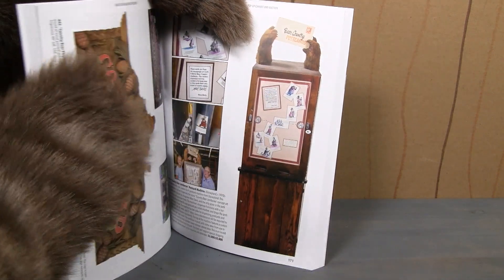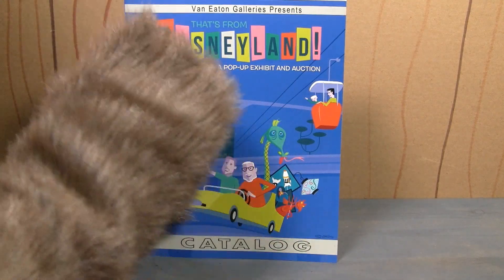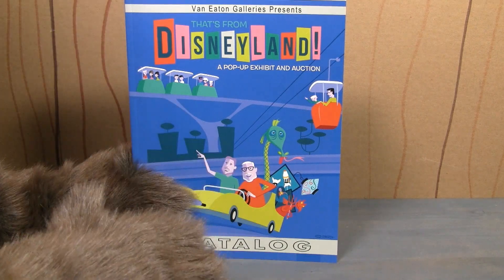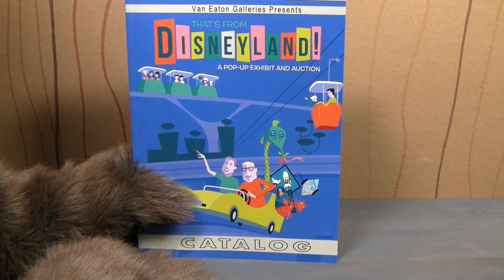These are really cool and it's fun to look through this catalog, but they also have a pop-up exhibit that features a lot of their stuff. So I hopped in the car, left the cave, and went over to Sherman Oaks, California to check it out. Let's take a look at some of the footage I shot while I was over there.